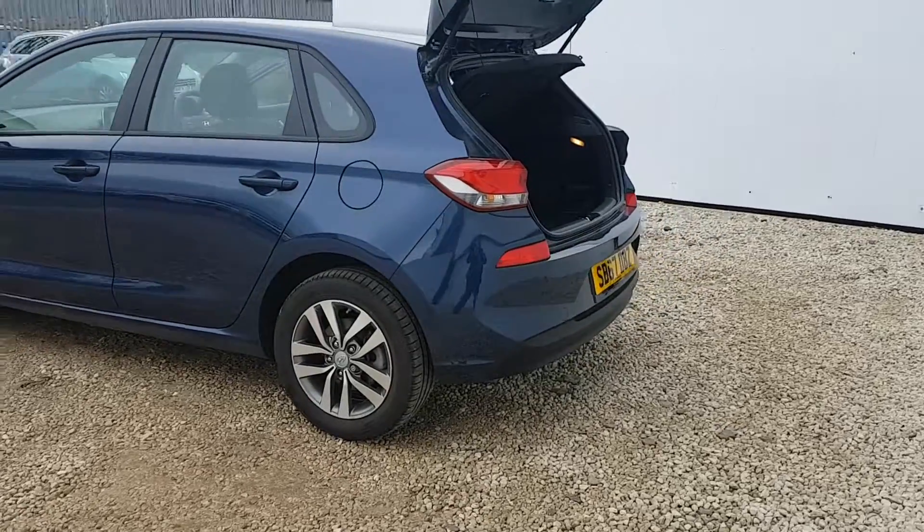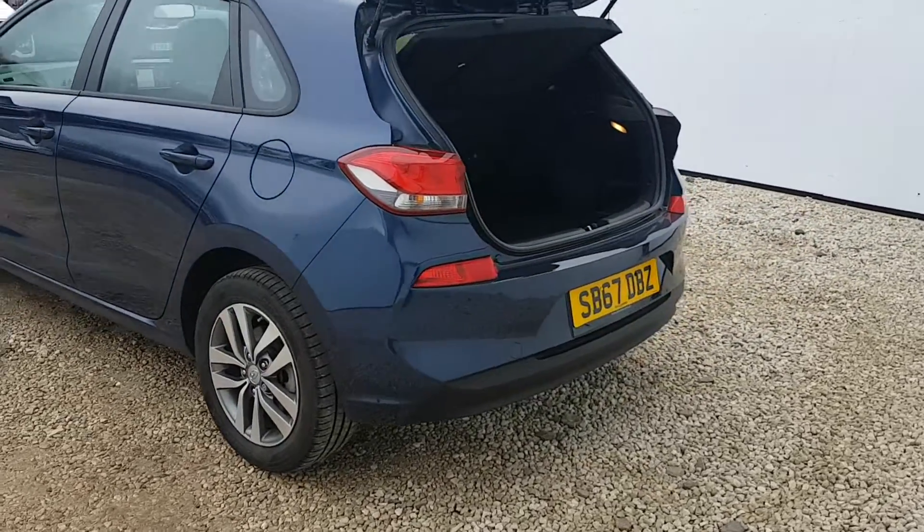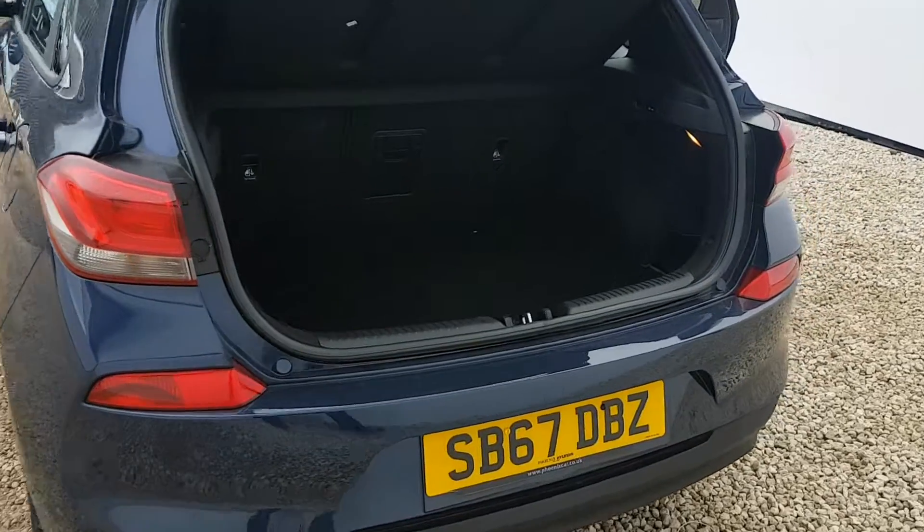As we approach the rear of the car, because of the colour it will draw your attention to the parking sensors which are very well concealed, but they are there.